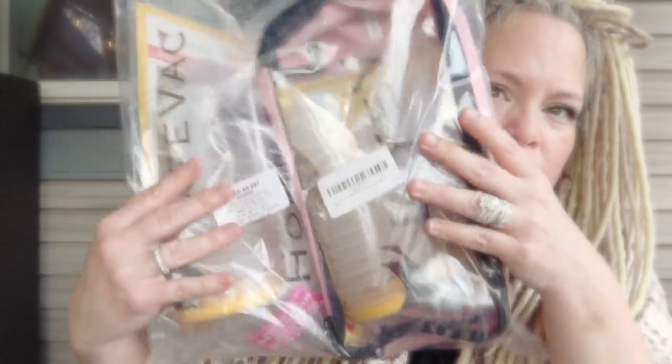I jumped over to Amazon to see if they had it because I'm a Prime member, so it's just easier to order on Amazon and get it really quick - this came next day, versus sometimes ordering from a company can take up to two weeks. I ended up buying the big kit - the home kit and the travel kit.